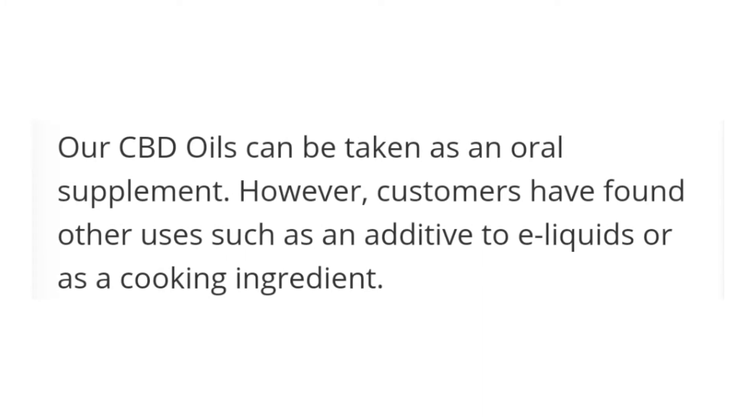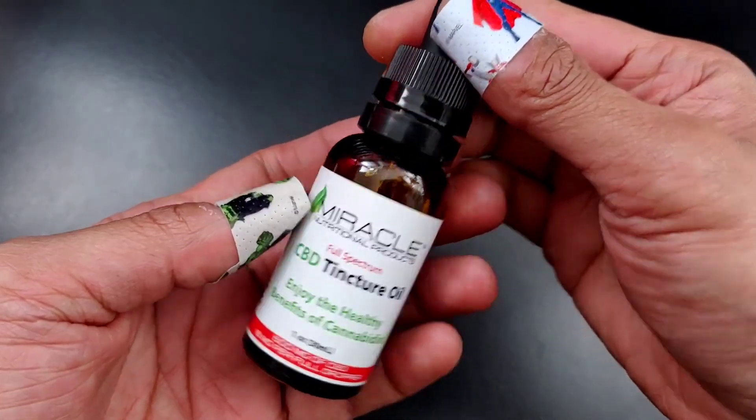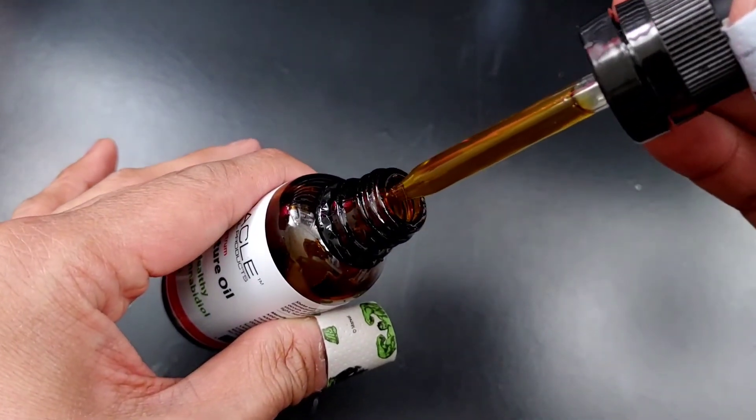Miracle CBD tincture can be taken as an oral supplement — I just learned this today — but some customers have found other uses, such as an additive to e-liquids or as a cooking ingredient. Out of all the CBD tinctures I have tried, and I've tried a lot, Miracle has given me the best natural sleep I've ever had.